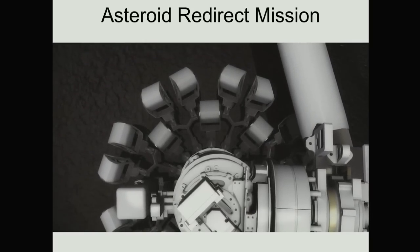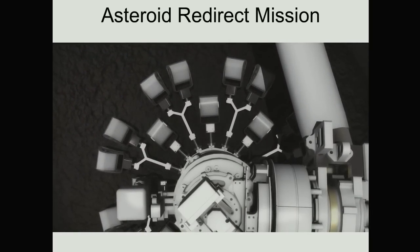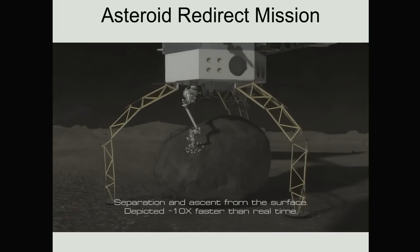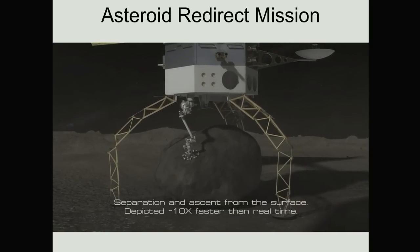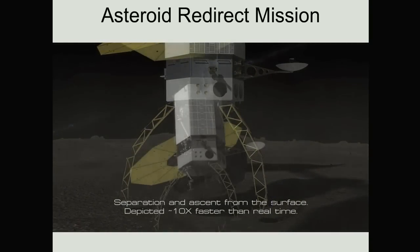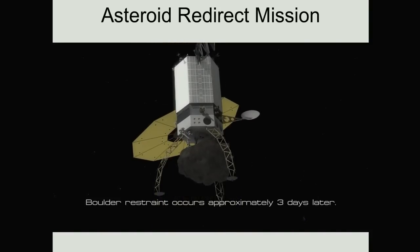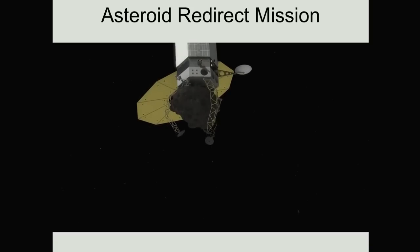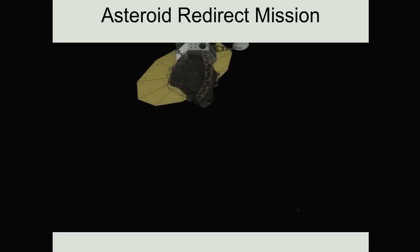We'll use dexterous robotic arms to place grippers onto the surface of this boulder, and I lead the team developing these grippers. First, we'll grab onto the outside of the rock, and then use that grip to support a drill that penetrates into the rock about four or five inches, which creates a really strong anchor point to pull that boulder off the surface. The boulder has a mass of about 20 tons, but on an asteroid it only weighs one or two pounds because the gravitational environment is so low. We're actually more worried about forces like cohesion between the regolith and the boulder than we are about the weight of that boulder.